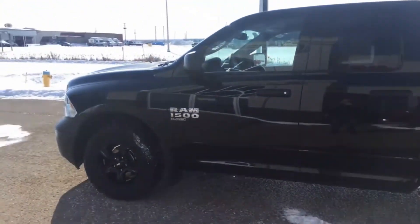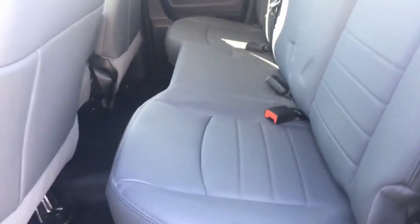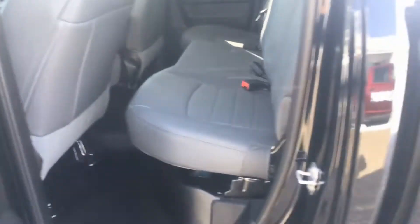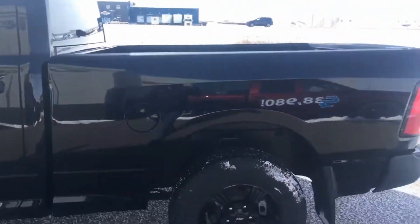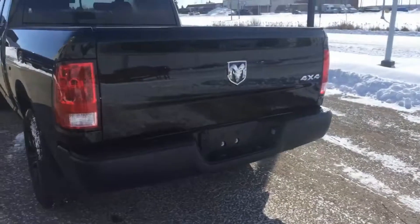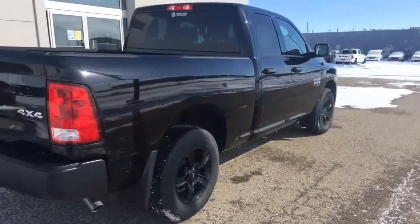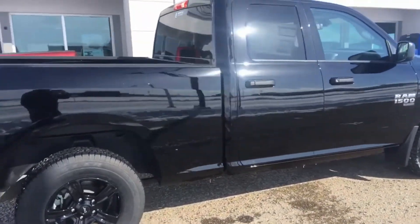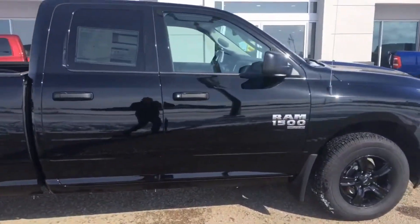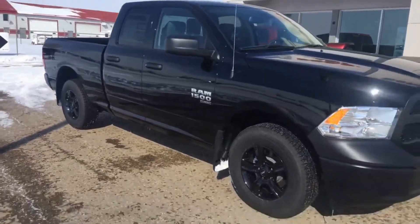Taking a step back, we can look at the quad cab. Opening up the back seat, you'll see another vinyl bench seat with storage underneath. And then the five foot seven inch box to finish it off. Black bumpers give it a nice clean sleek black look. It's very fuel efficient with the V6 Pentastar engine paired with the eight-speed Torque Flight transmission.